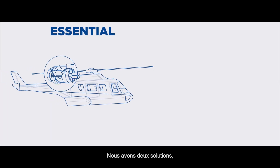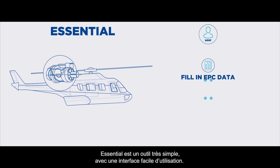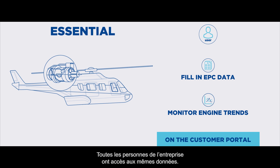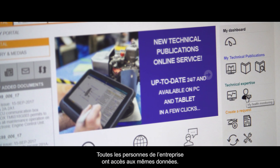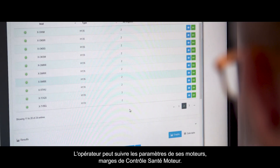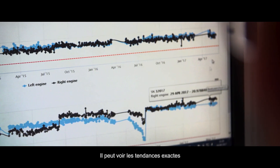We have two solutions. The first one is called Essential. Essential is a very simple tool with a very user-friendly interface. All the people inside the company have access to the same data. The customer is able to track its own parameters and engine power check margins — you can see exactly the trends.